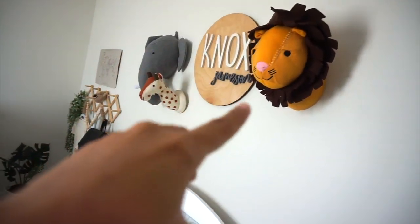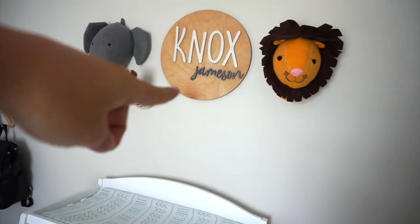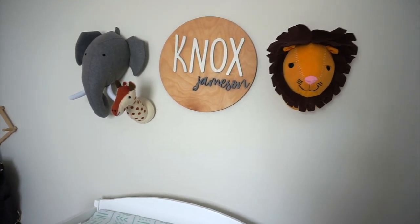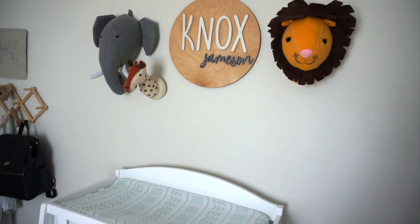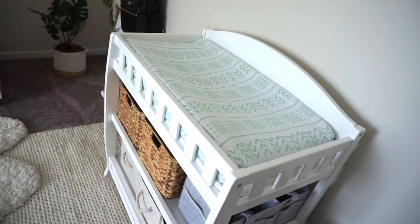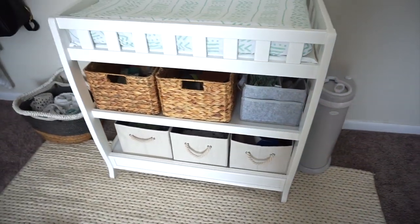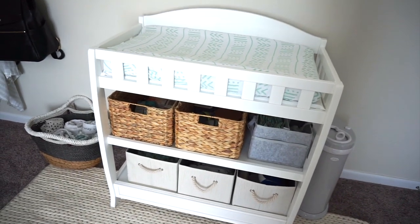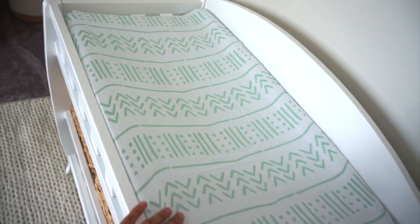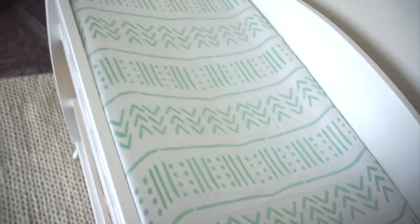First up are these animal heads — I got these off Amazon. The sign is from Polly Math Mom; she has her own website and everything, so I will put her information down below. I do have a coupon code with her. And then this is the diaper changing station. I got this from Delta, purchased off Amazon. This is the diaper changing pad, also from Amazon, and I got this cover from Spearmint Baby.